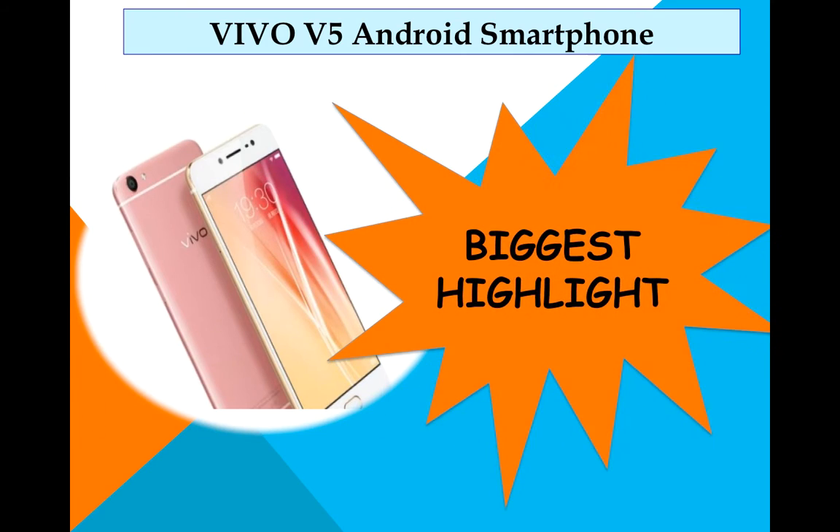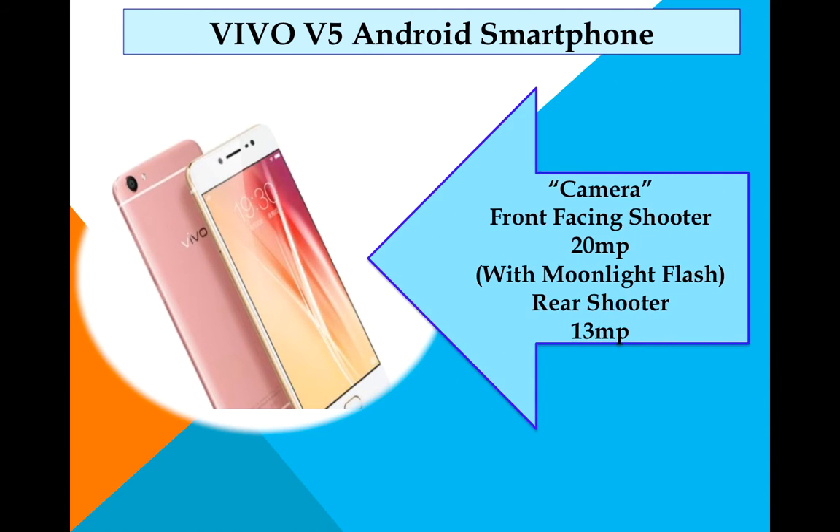Now the biggest highlight — this phone is camera-focused and aimed at selfie lovers. The front-facing shooter is a 20MP camera with a moonlight flash, while the rear shooter is 13MP. Selfie lovers will definitely like it.